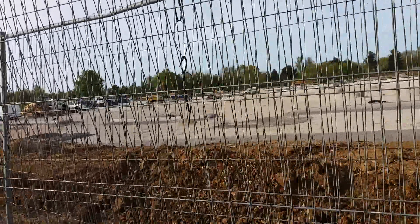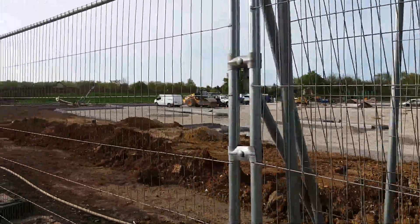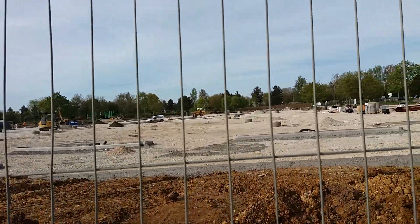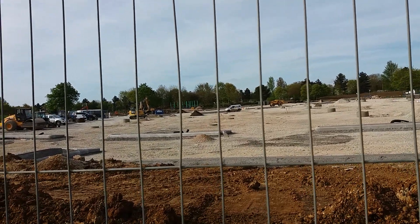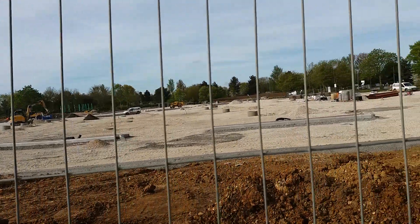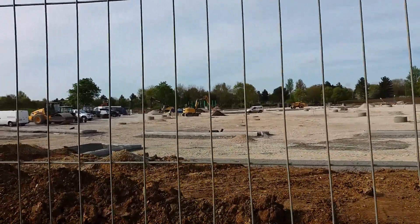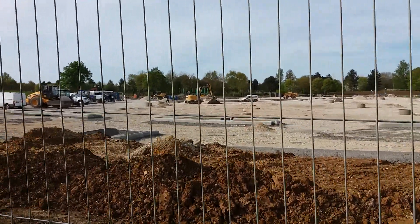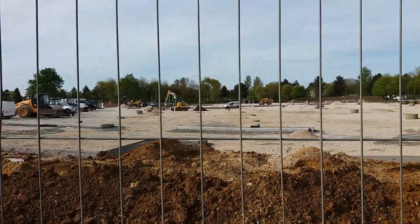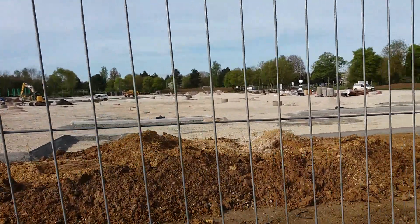On the other side, not where the ground is — see where I'm pointing. So this is the car park here.